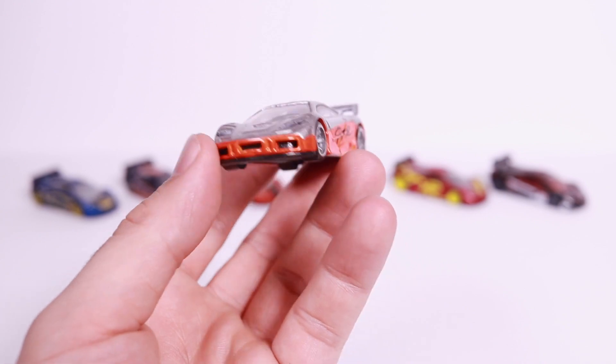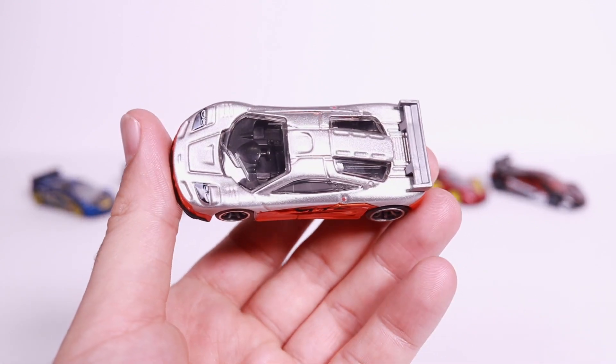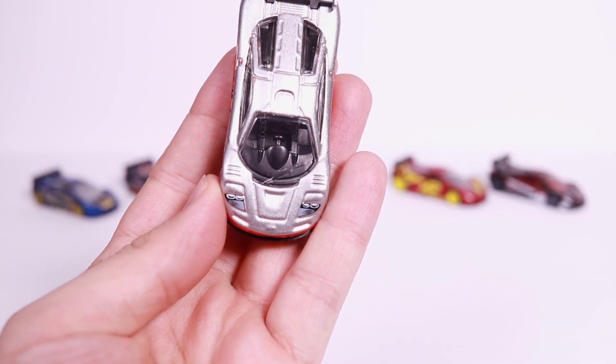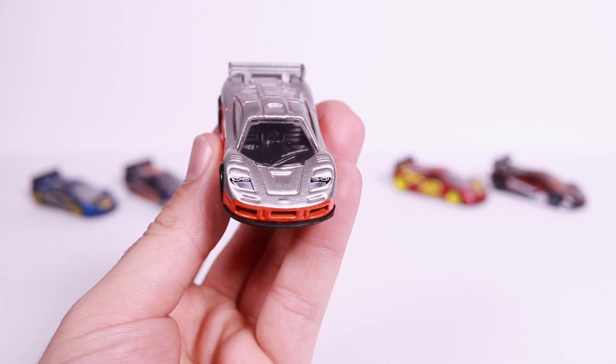This one is also the fastest one down the track. I've done a bunch of track testing and this one seems to be the fast one. We've got the center driving position again with the black interior, and a nice tampo on the headlights as well.